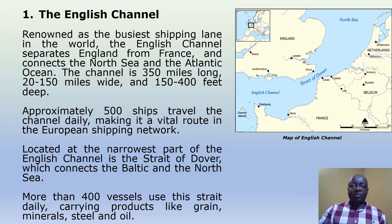Located at the narrowest part of the English Channel is the Strait of Dover, which connects the Baltic and the North Sea. More than 400 vessels use the strait daily, carrying products like grain, minerals, steel and oil.